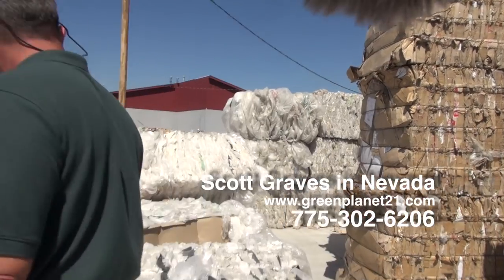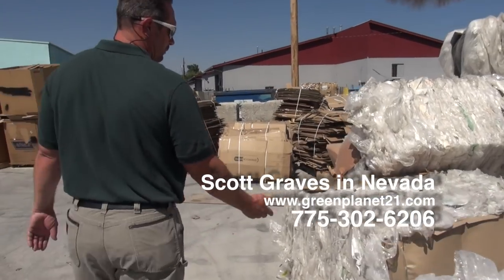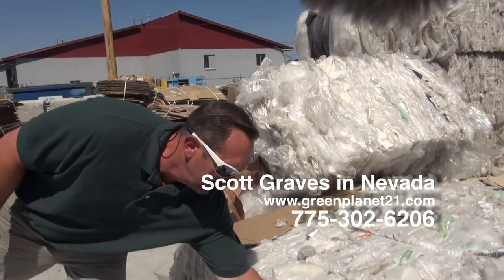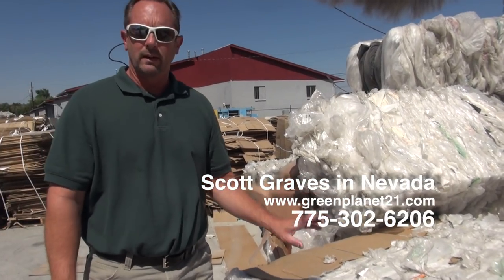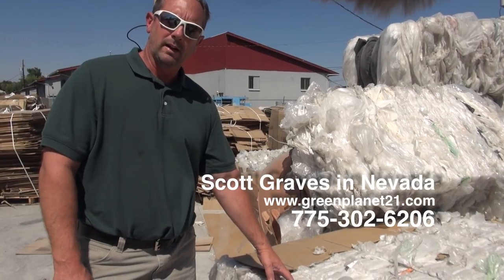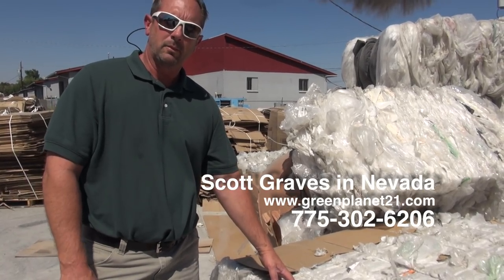Now if we walk over here you'll see another bale. This one here is almost all clear. It does have a little bit of strapping in it but it's not much — the contamination level we can deal with. This here is a very valuable bale. It can make your company a lot of money, and Green Planet 21 is here to help you do that.